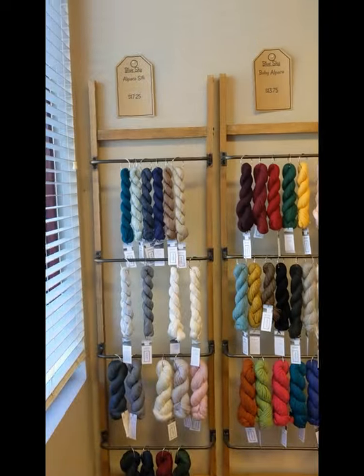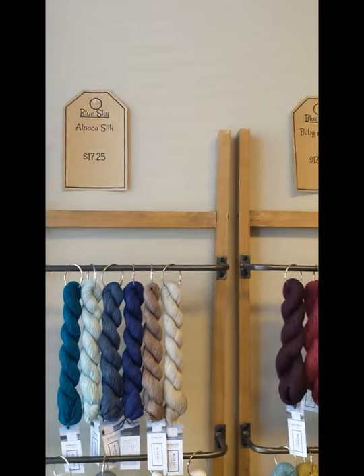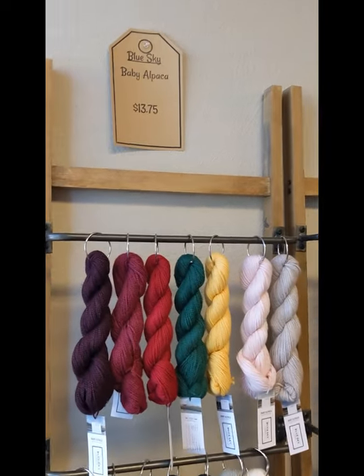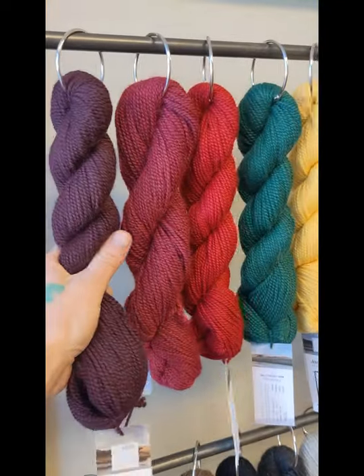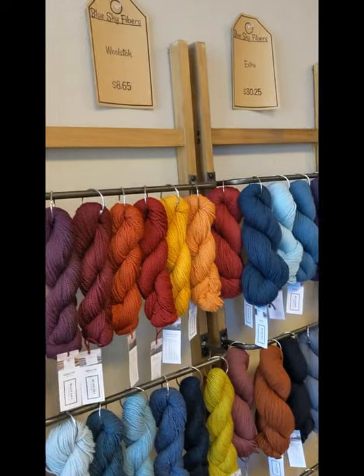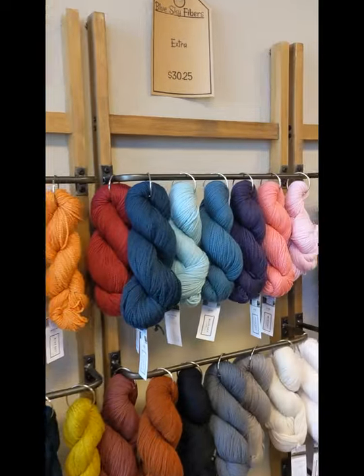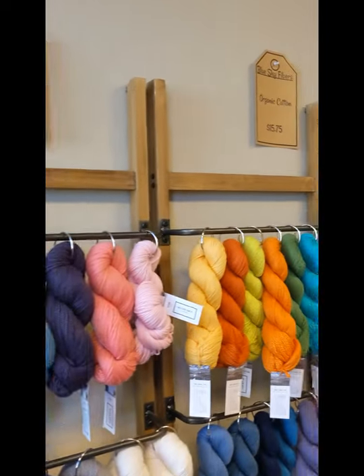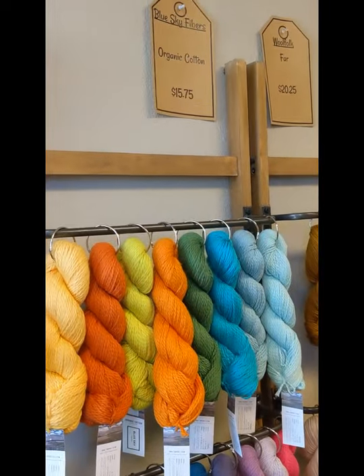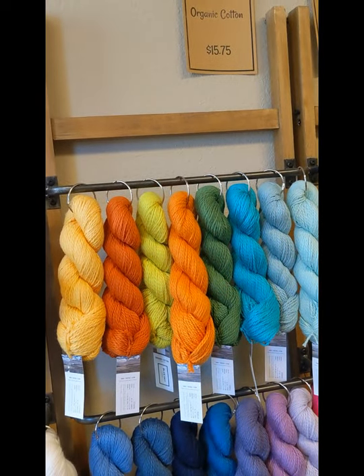Over on this wall, we've got Blue Sky, another of my favorites. We've got the Alpaca Silk, Baby Alpaca — gotta give that a little squeeze, oh yeah. Woolstock, which is their wool — very affordable, great colors. Extra. We've got Organic Cotton. I'm actually about to cast on a sweater in Organic Cotton at our Sweater Club Zoom tonight.